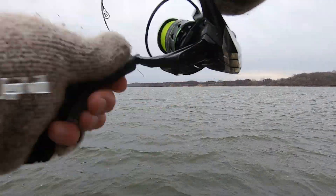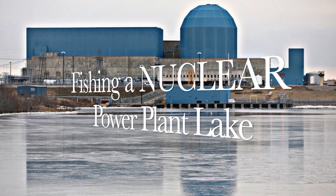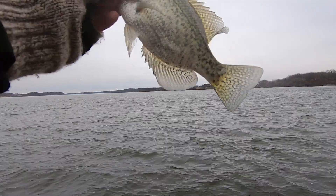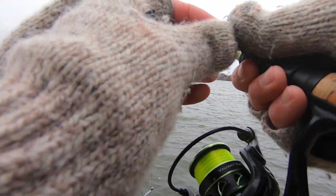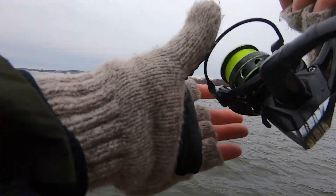There's one, that's a nice one. Heck yeah, that makes number 10! Only need five more and we got ourselves a late December limit.